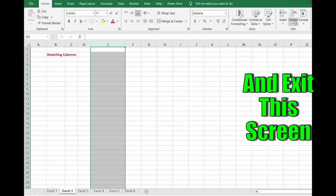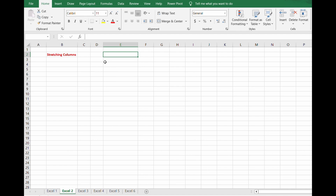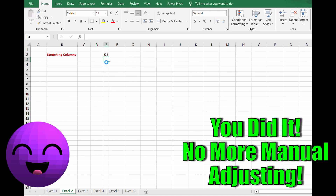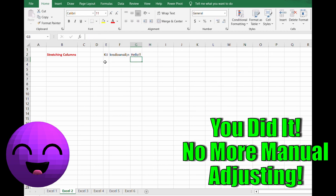And then what you have — like magic — is you can start typing in different lengths of text and data, and it just auto-adjusts the column width for you. This is so awesome, and you no longer have to manually change the column widths. What a cool way to save time.